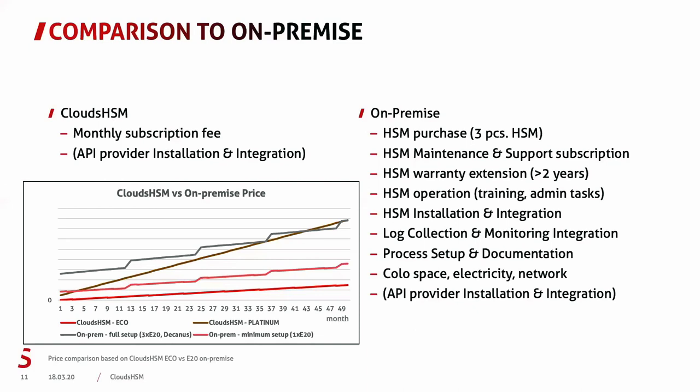Comparing cloud versus on-premise on the chart: the lowest red line is the Cloud HSM ECO service. The pink line represents a minimal on-premise setup with a single E20 device without Decanus. The gray line represents a full on-premise installation with three E20 devices. And as the brown line shows, the Cloud HSM Platinum service reaches break-even with on-premise installation around the fourth year.